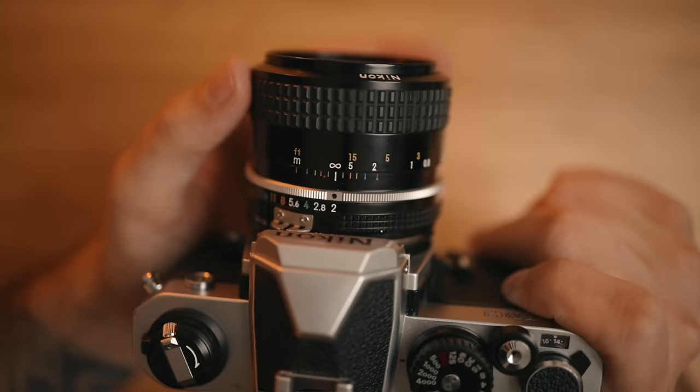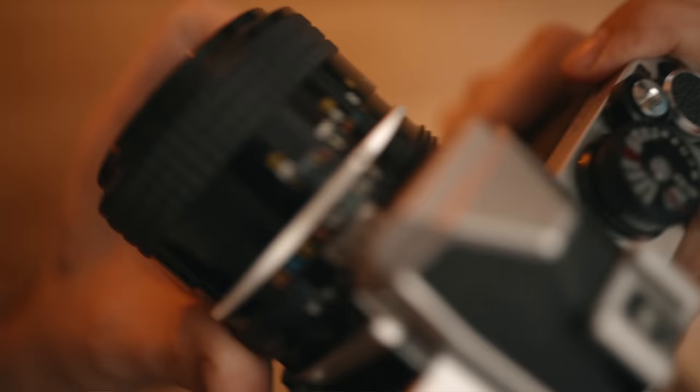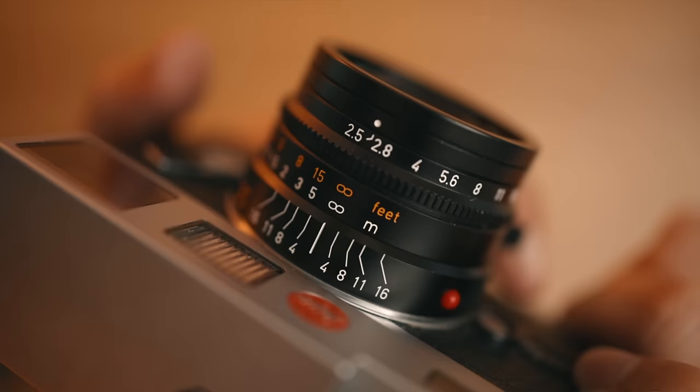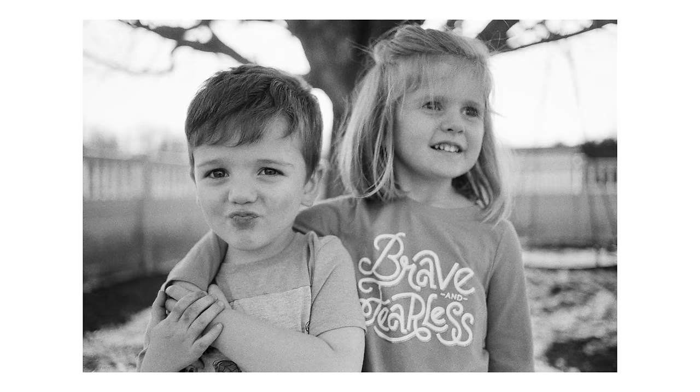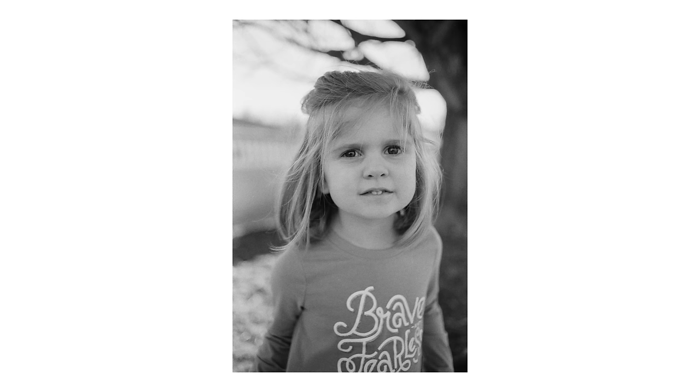Typically with an SLR, you can also focus much closer. This is a 35mm f2 lens and I can focus down to 0.3 meters, whereas with a 35mm f2.5 here on my M6, I can definitely get in closer with the SLR. That's great for shooting photos of the family — I like to get in close, focus on a specific detail, and really fill the frame. It's easier to do with an SLR because you simply often can't do it with a rangefinder.